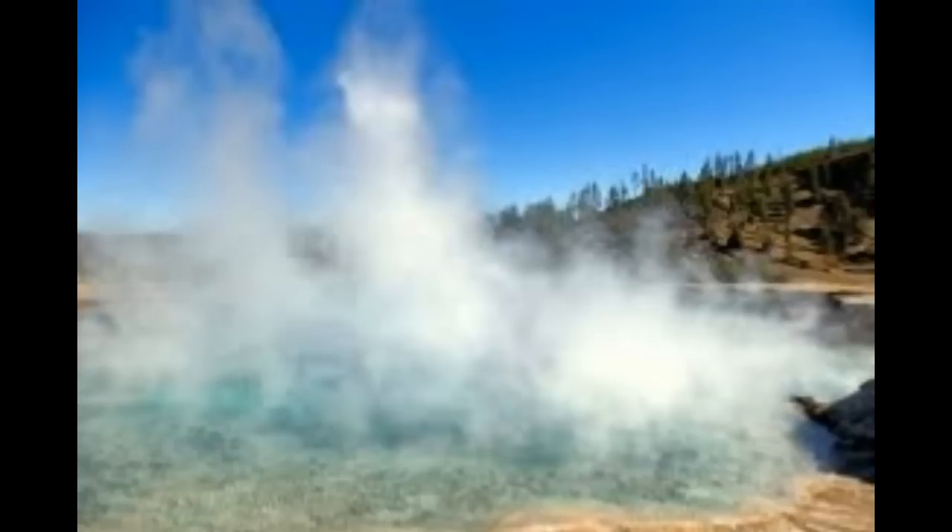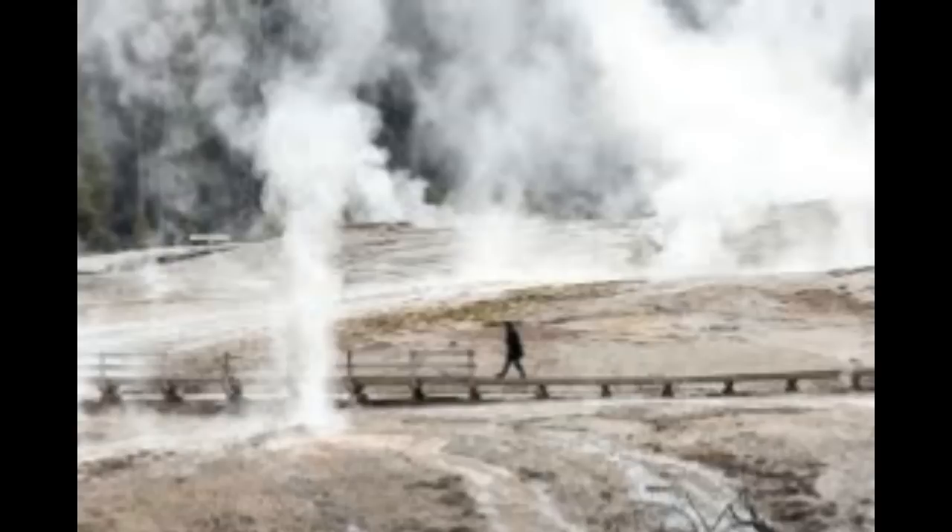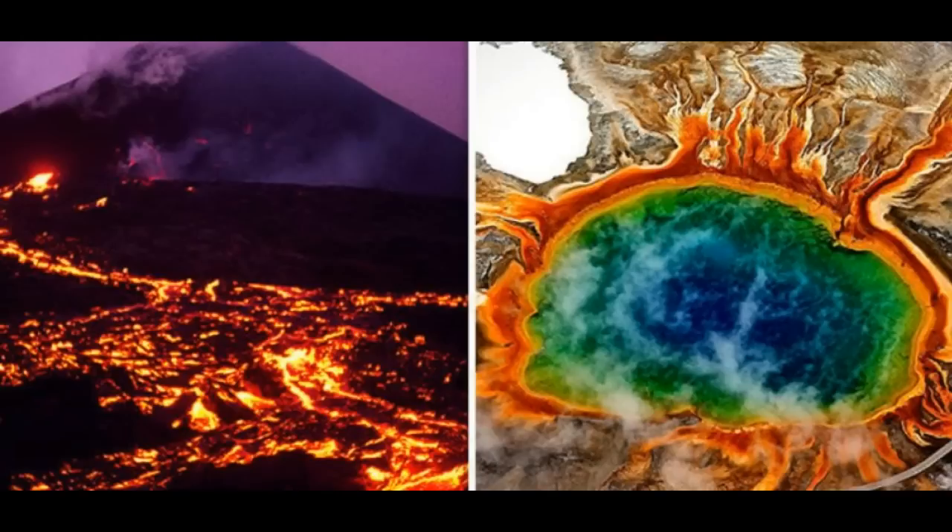Yellowstone supervolcano seismometers — the monitoring stations. From previous videos uploaded today and yesterday, having to do with the sensitivity of these instruments: they can pick up a movement that is a split fraction of a human hair.